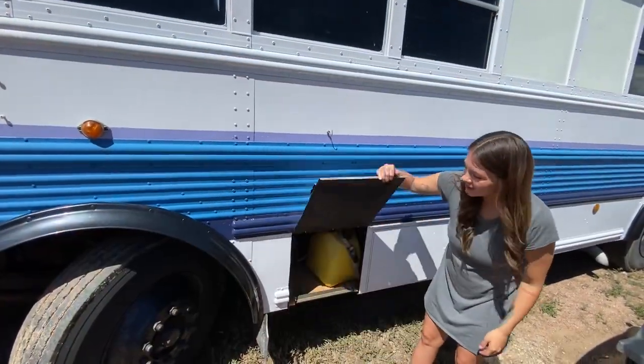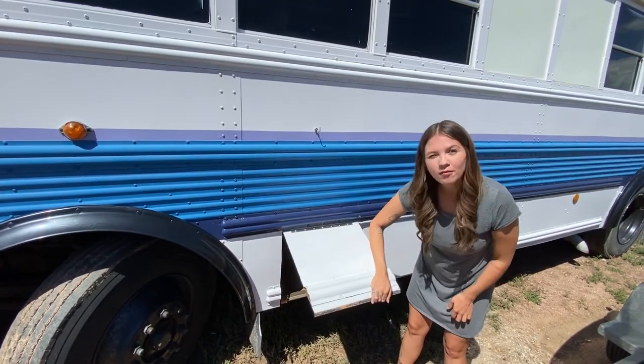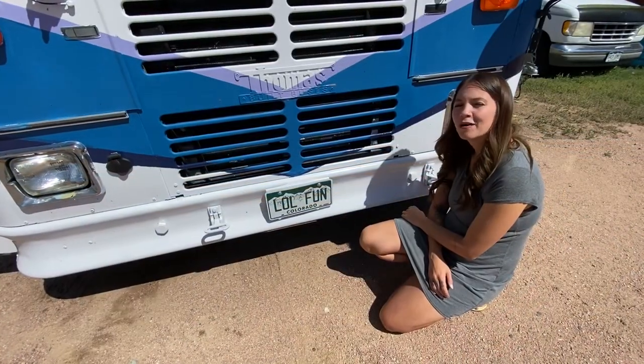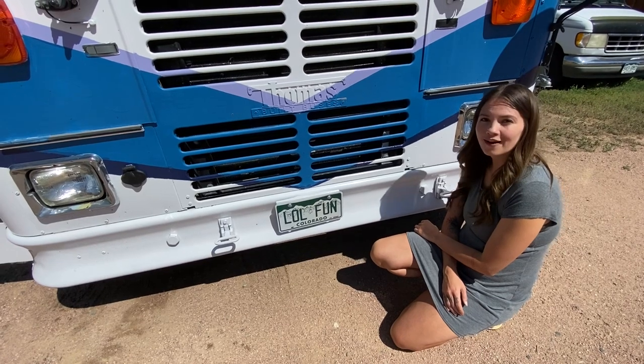You can store things in here or in here, but not in here — this is where your diesel heater is. This plus the inside insulation is gonna keep you warm on those cold winter nights. You saw these license plates, right? Comes with it. It's also registered and insured as a motor home in Colorado.